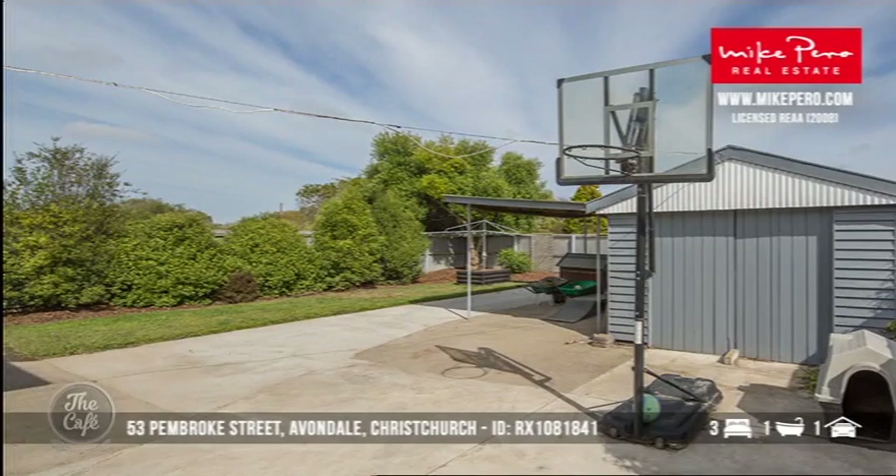Oh, a basketball hoop! Got one of those. A great addition to any house if you've got boys, isn't it? That's incredible — when you think of properties and the money you've got to spend, $350,000 around that price for that, it seems incredible.